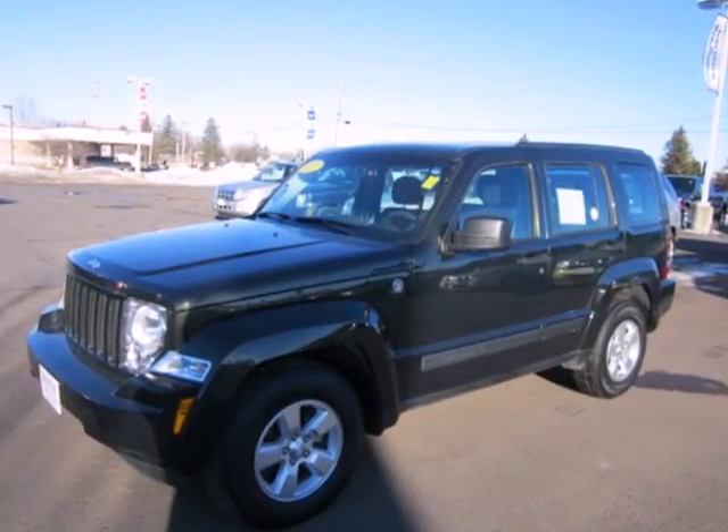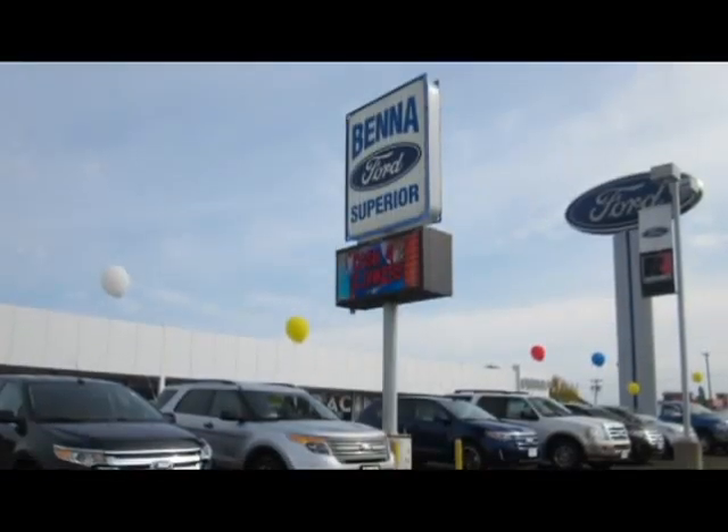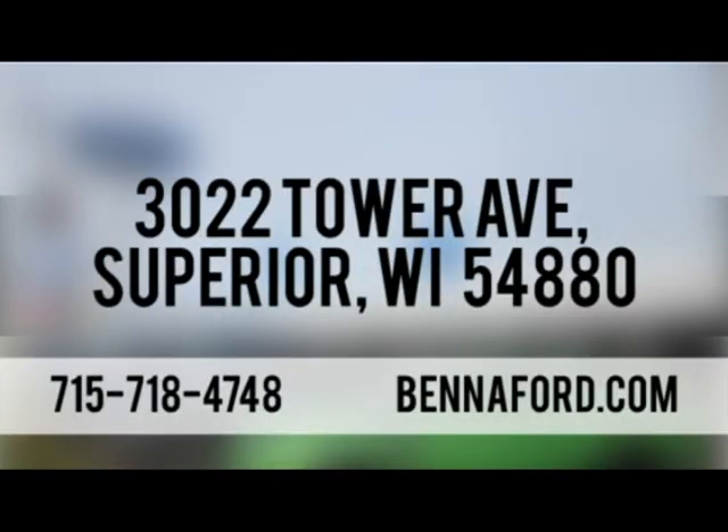You need to see it for yourself. Come in today and take it for a test drive. At Benefort, we've got you covered. Call, click, or stop in today. We're conveniently located at 3022 Tower Avenue in Superior, Wisconsin.